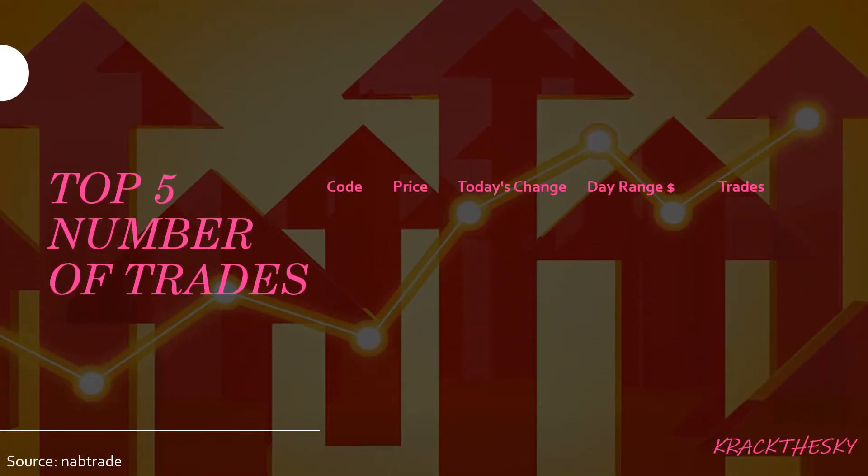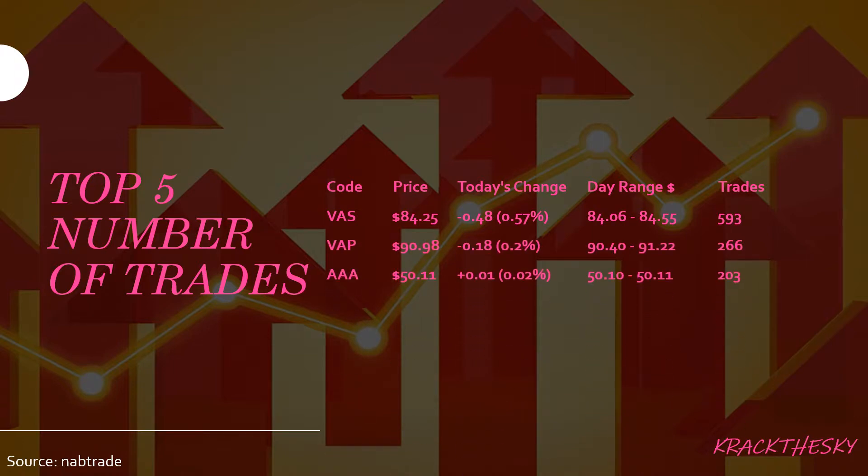Top five ETFs by number of trades: VAS, VAP, AAA, VTS, and IAF. VAS is the Vanguard Australian Shares Index ETF, and it tracks the S&P ASX 300. It has a market cap of roughly $3.5 billion with a dividend yield of 4.45%. Morningstar gives VAS a Bronze rating, which is effectively 3 out of 5 stars. We saw quite a lot of trades for VAS go through today — 593 to be exact — though on the downside we saw a fall in the share price of $0.48, which equates to 0.57%.